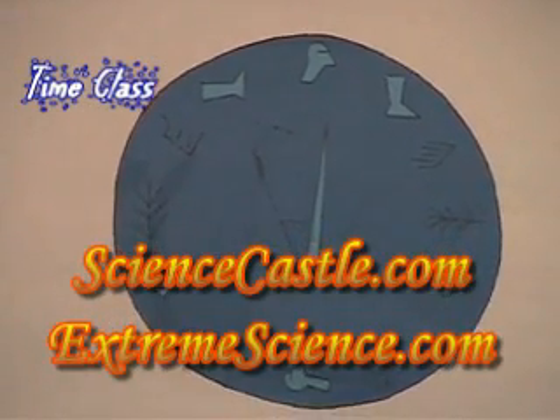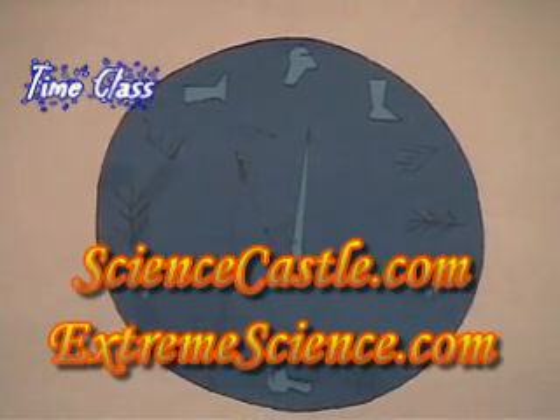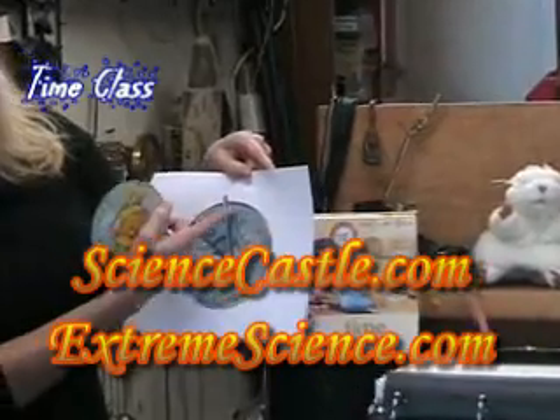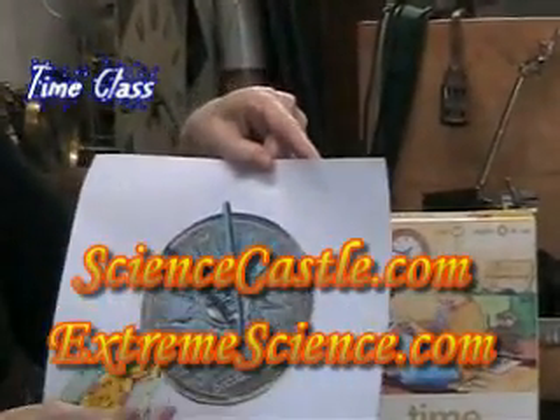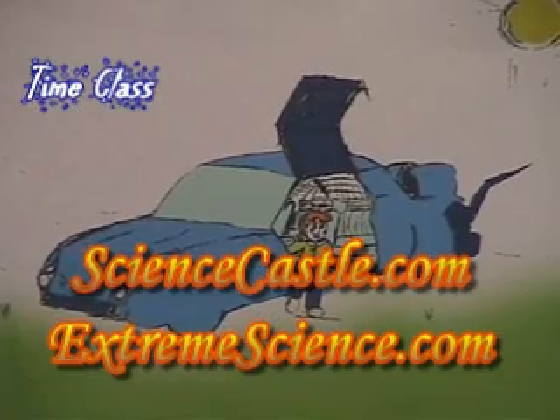It looks like you've traveled back in time, about 4,000 years. I think this is a time machine. But it's a large circular disk with the time of day marked off, using Roman numerals on this one. We have numbers on the one that was included with your activity kit.